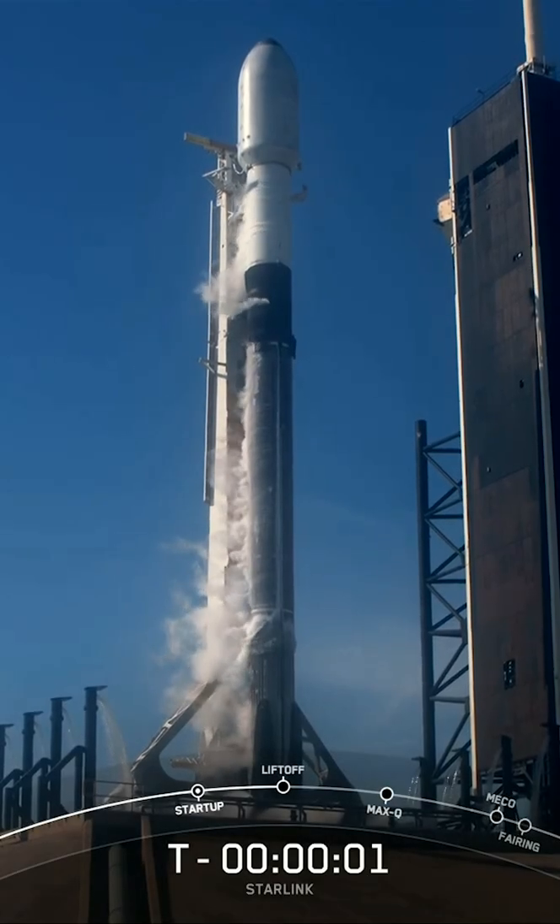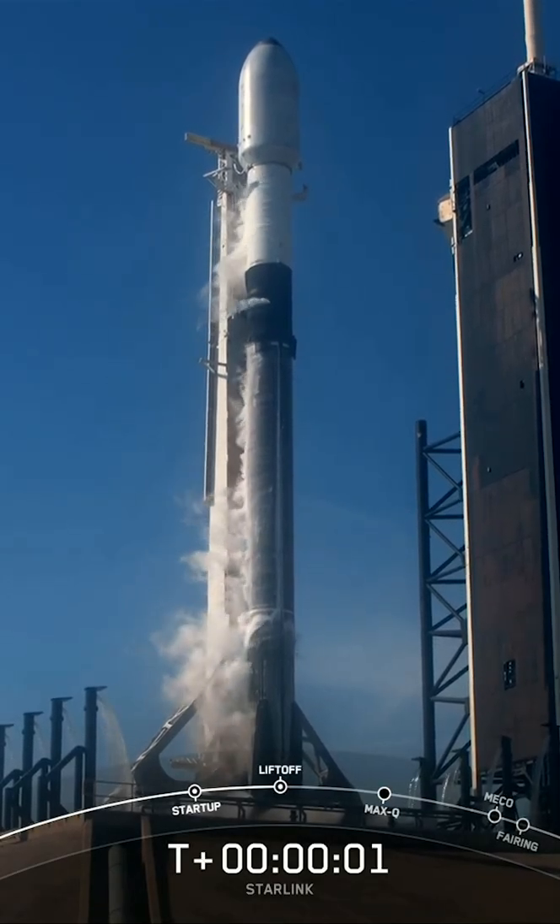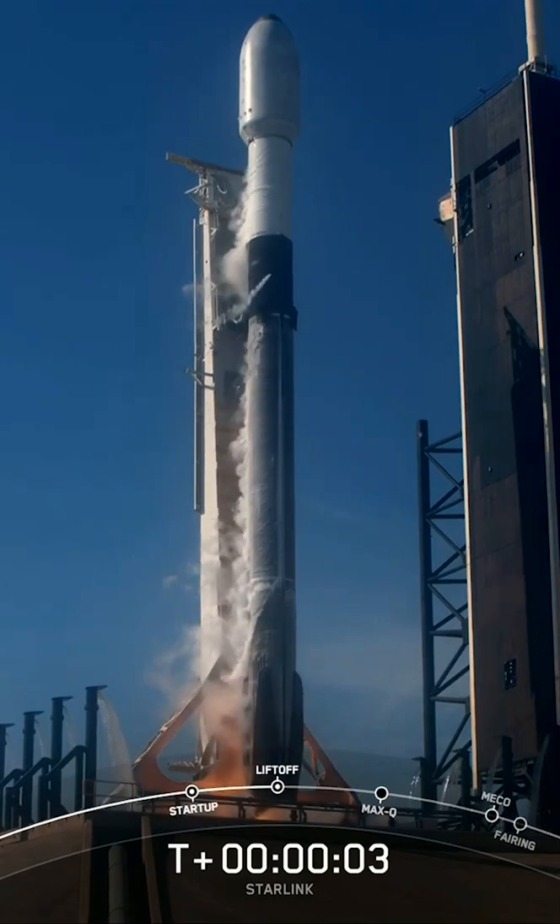Three, two, one, zero. Ignition, and lift off.